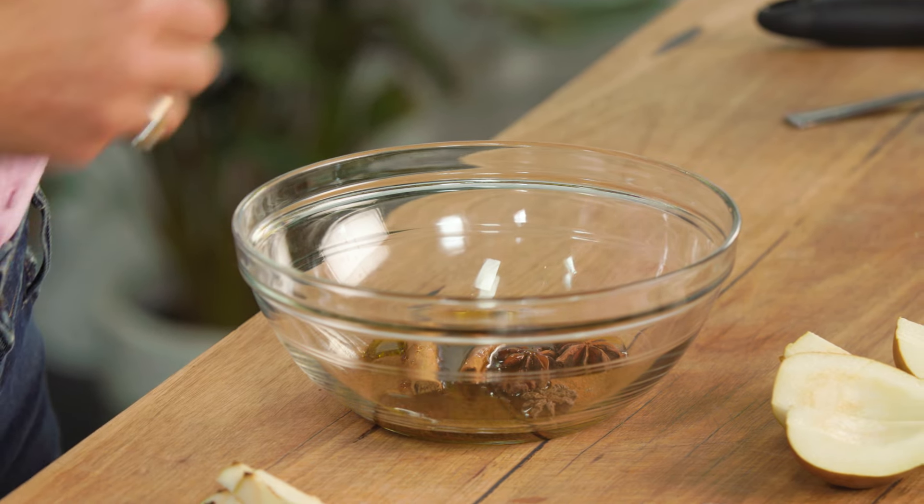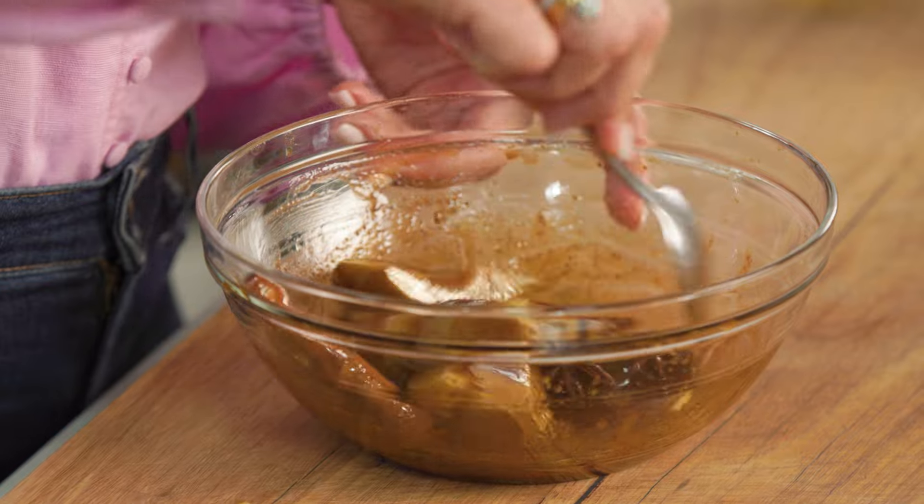Give that a stir to mix through the ground spices in particular and to coat those cinnamon sticks and the star anise. Then we're going to pop our pears in here and just stir it around until the fruit is completely covered with that deliciously spicy mixture.